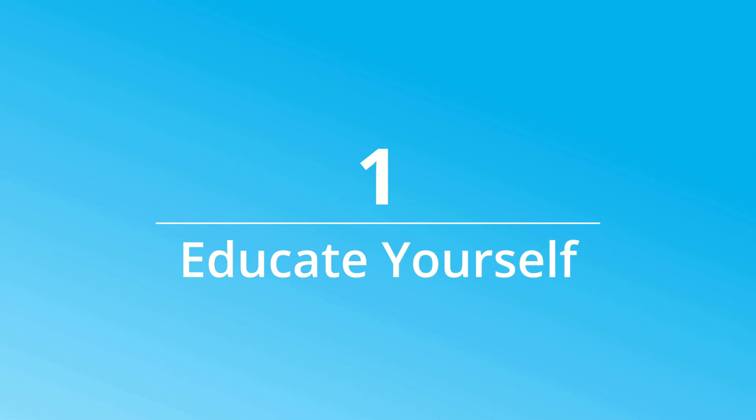Number one: educate yourself. First and foremost, commit to educating yourself by dedicating 20 to 30 minutes each month to review and understand your latest monthly market report. To stay consistent, block off this time on your calendar.